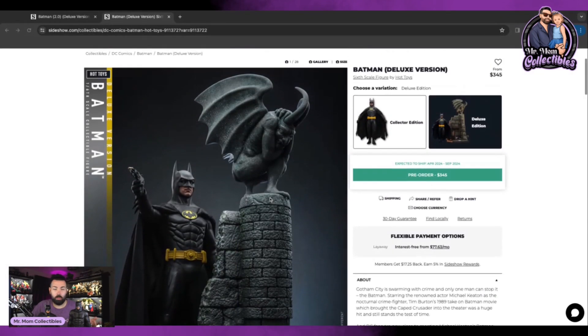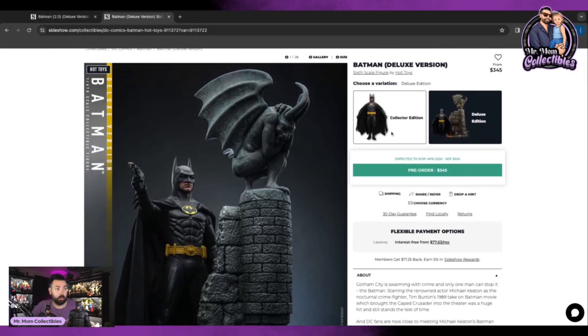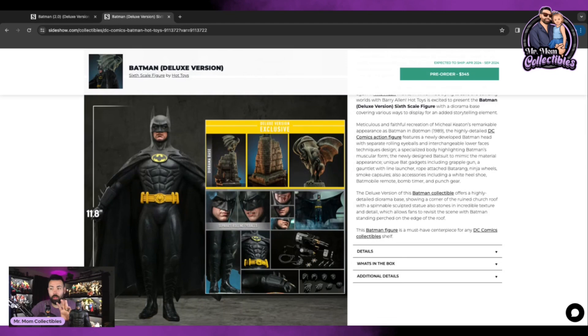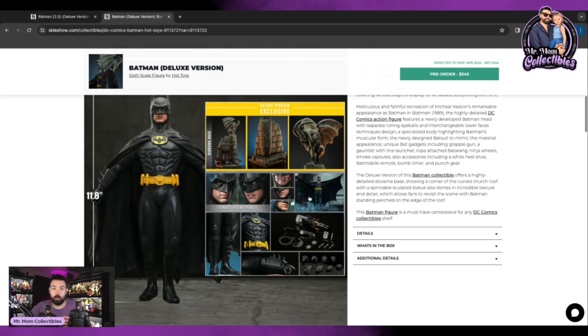This one was announced around when The Flash movie came out — it's the updated Batman. They have a deluxe version and a collector's edition. A lot of people were surprised it came out, but it's a welcome update. They're not officially calling it a 2.0, but it evidently is an upgrade. It's an overall improved figure with a new body, updated paint apps, more accurate face plates and suit, and there were even some inaccuracies on the old one I wasn't even aware of.